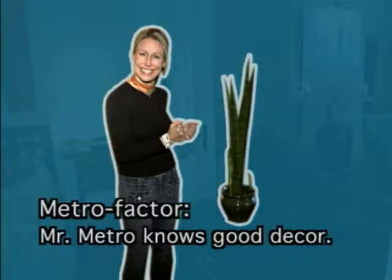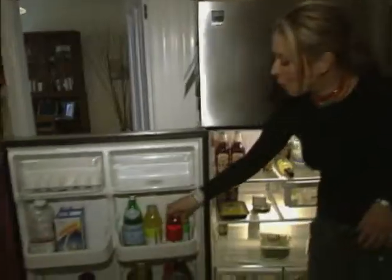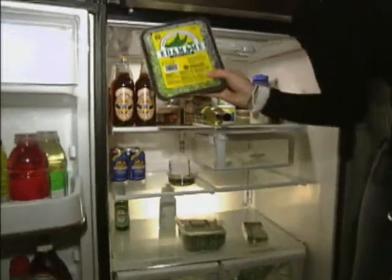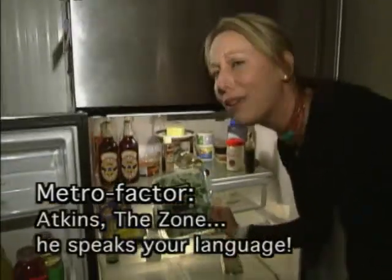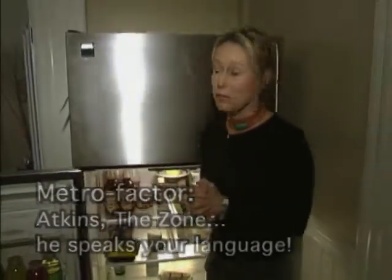Let's see what Mr. Metro eats. The refrigerator wouldn't be complete without vitamin water. A healthy snack is edamame. He's ready with a fast salad with a little arugula. And to top it all off, you don't have to worry about spending the night at Mr. Metro's house and having coffee the next morning, because he's stocked his place with Vitasoy.